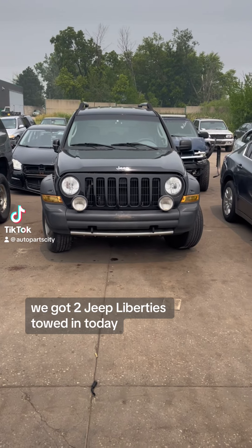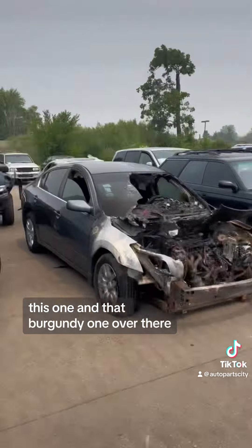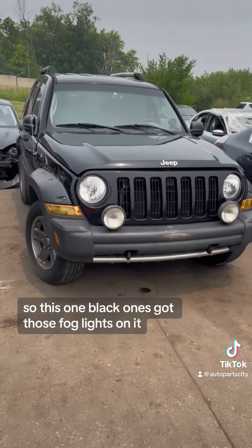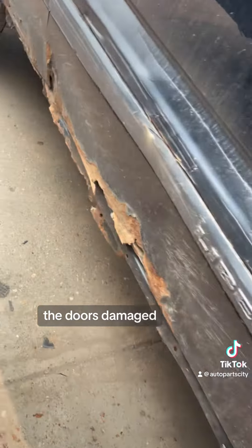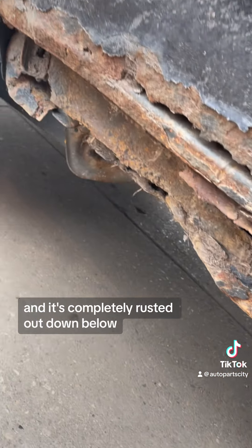We got two Jeep Liberties towed in today — this one and that burgundy one over there. Let's check out and see which one is crappier. This black one's got fog lights on it, the fender's damaged, the door's damaged, and it's completely rusted out down below.